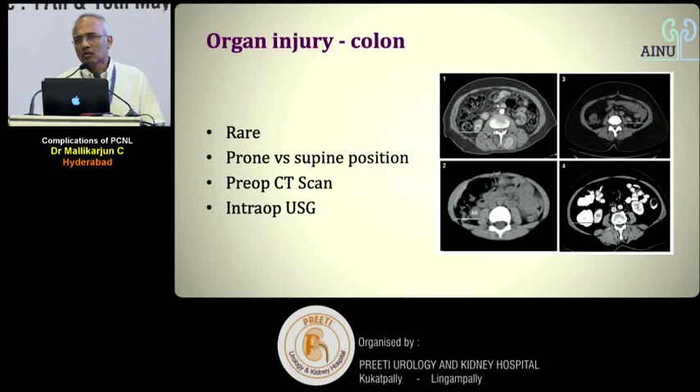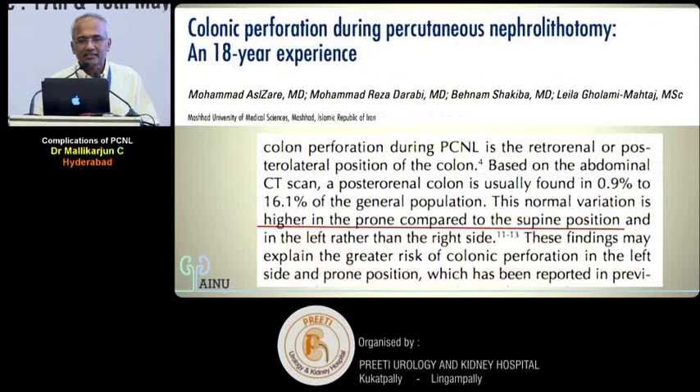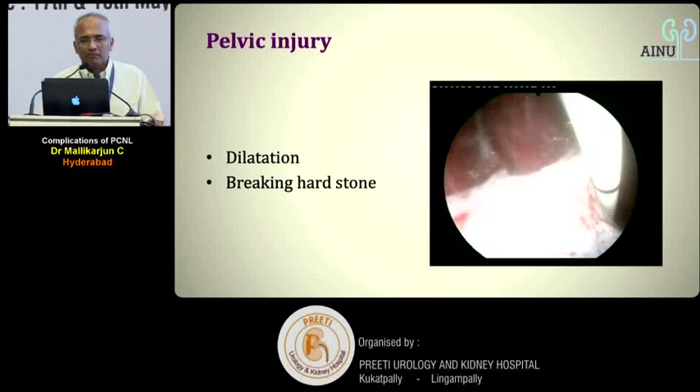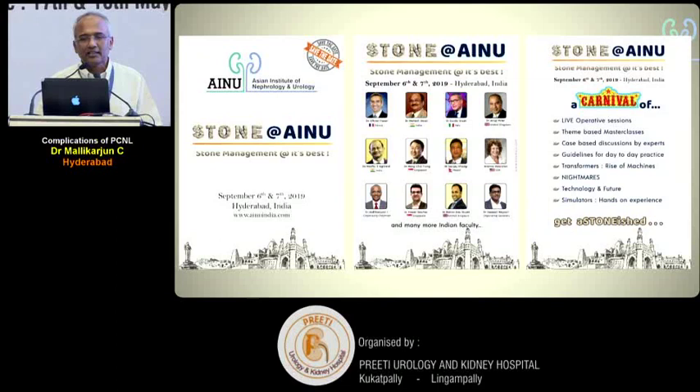Retrorenal colon injury is an overrated complication. Attempts to identify it on the table may cause more injuries than they prevent. It occurs equally in supine and prone positions. Staying medial to the posterior axillary line is the key preventive principle. Treatment of colonic injury involves placing the nephrostomy tube back into the colon to create extraperitoneal drainage. Intraperitoneal colonic perforation is very rare in PCNL, and management is the same regardless of mini or mega tract size.